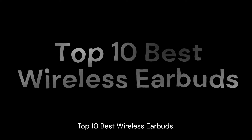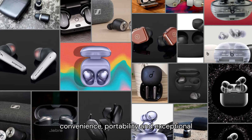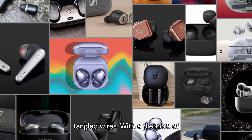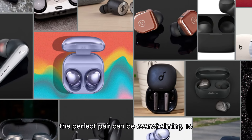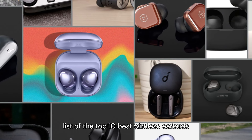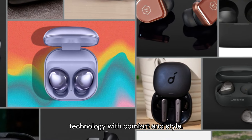Top 10 Best Wireless Earbuds. Wireless earbuds have revolutionized the way we listen to music, offering convenience, portability, and exceptional sound quality without the hassle of tangled wires. With a plethora of options available in the market, choosing the perfect pair can be overwhelming. To simplify your search, here's a curated list of the top 10 best wireless earbuds that deliver an immersive audio experience, combining cutting-edge technology with comfort and style.